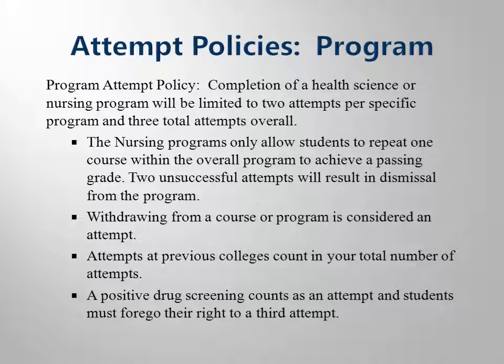You only have two attempts in the clinical phase of any nursing or health science program, and if you do not succeed, you will be allowed a third and final attempt in a different program. The rationale behind these policies is simple.